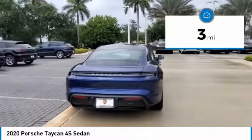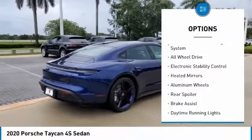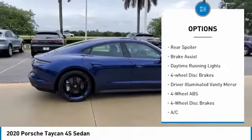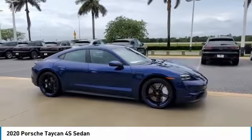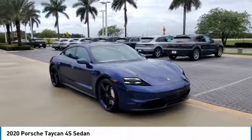This vehicle has less than 100 miles. Here are some of this vehicle's great options: tire pressure monitoring system, all-wheel drive, electronic stability control, heated mirrors, aluminum wheels, rear spoiler, brake assist, daytime running lights, four-wheel disc brakes, driver-illuminated vanity mirror.